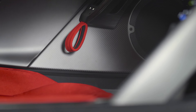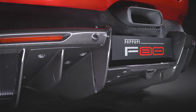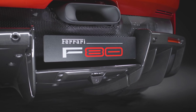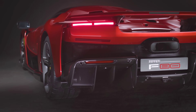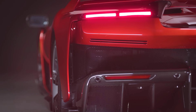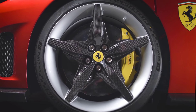As Ferrari moves toward a greener future, the F80 includes several eco-friendly features. The hybrid powertrain reduces CO2 emissions and improves fuel efficiency without compromising on Ferrari's signature performance. The electric motor allows for limited all-electric driving at lower speeds, making the car more suitable for urban environments where emissions regulations are increasingly strict.